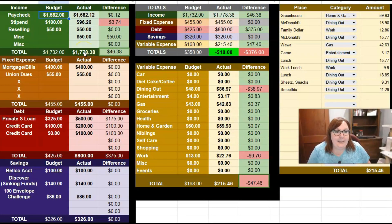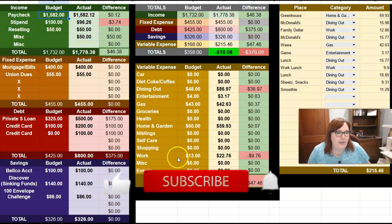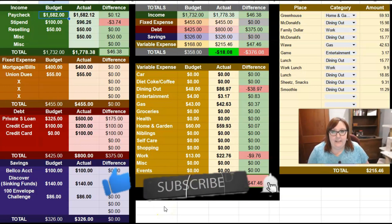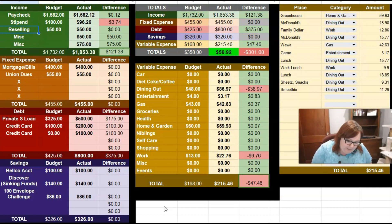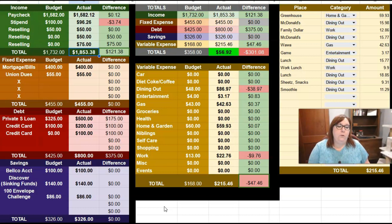My last paycheck's total income was $1,778.38. Since then, I also have $75 from reselling and another $50 from reselling, so I'm going to go ahead and enter that. Overall, so far this month in June, I have $1,853.38 in income. I don't have any other fixed expenses — my mortgage and my union dues are already all taken care of.